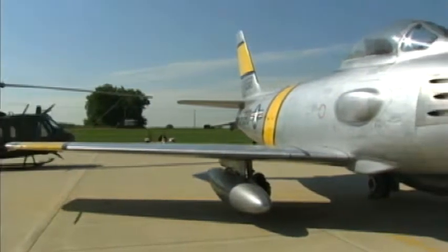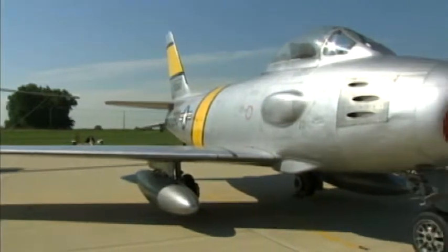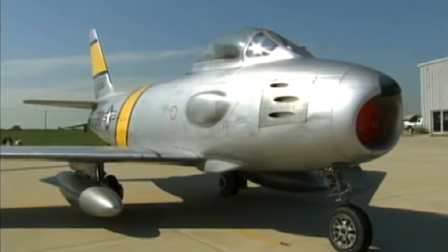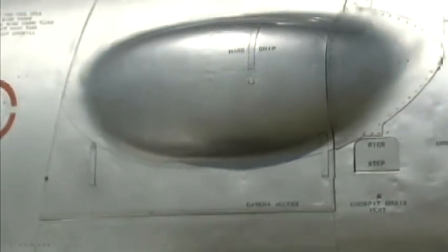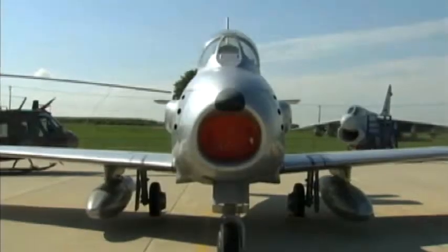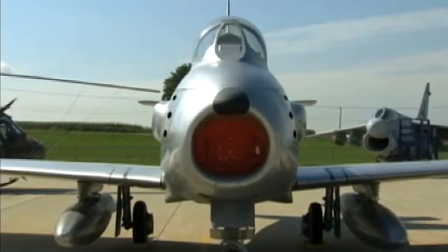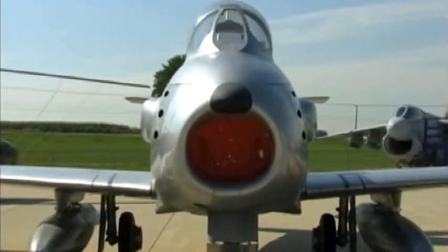We have an F-86. Our RF-86 was one of ten that were built. This one actually flew during the Korean War — it was unarmed and would make reconnaissance dashes up into North Korea, photographing various facilities and coming back. It was then sent to the Navy where it was used as a radio-controlled aircraft, which they used to destroy.